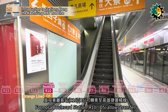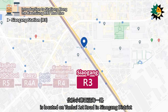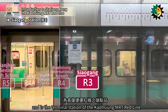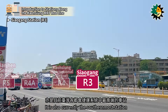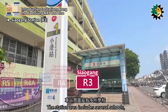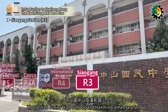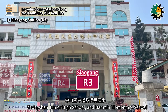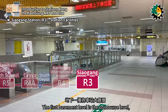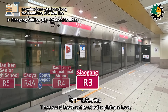Formosa Boulevard Station allows transfers to the Kaohsiung MRT Orange Line. Shao Gang Station, numbered R3, is located on Yanhai First Road in Chao Gang District. It opened in March 2008 and is the terminal station of the Kaohsiung MRT Red Line, and currently the southernmost station in all metropolitan MRT systems in Taiwan. The station area includes several schools, such as Erling Elementary School, Shao Gang Senior High School, Jungshan Junior High School, and Hanmin Elementary School.